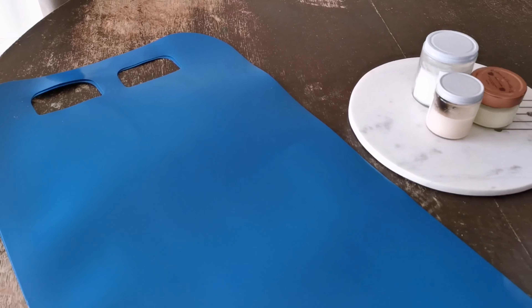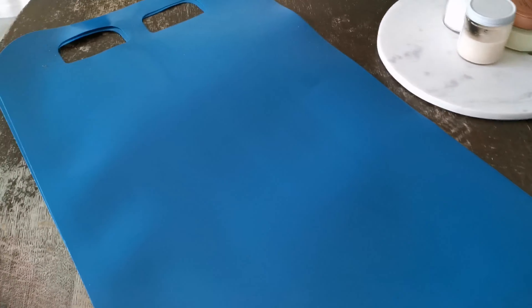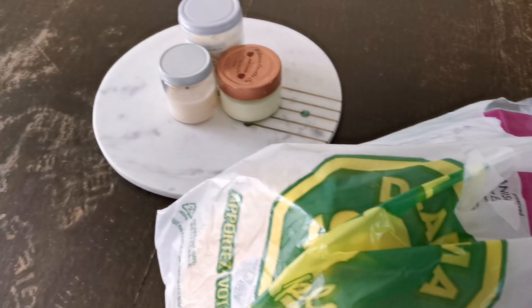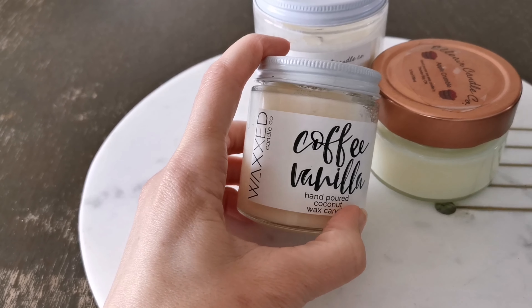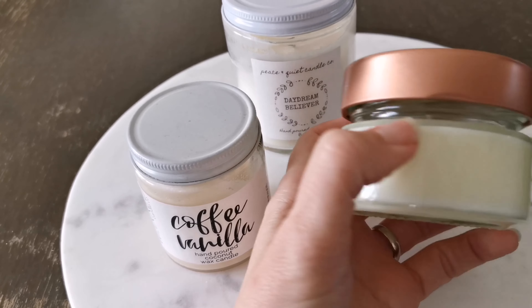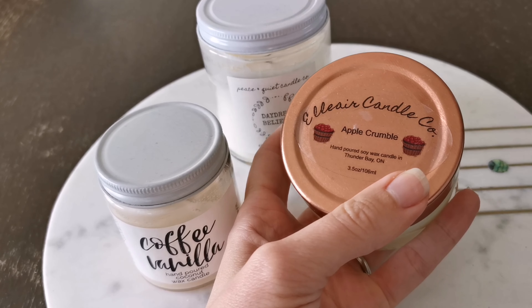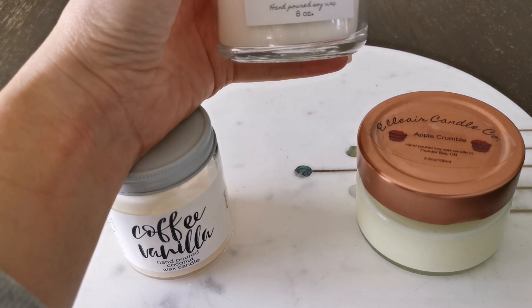We're going to put our tree up this weekend. I found some crazy carpets at the dollar store for $4, and my youngest has been saying he wants to go sledding this year and we don't have any sleds, so I got two just in case the other boys want to try. There's also a pencil. These are some really nice candles from local shops in my town — wax candles, amazing. Coffee vanilla. I got this one at a craft fair, it's from Lair Candle Company and it smells delicious.